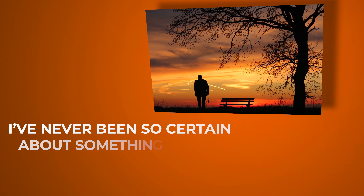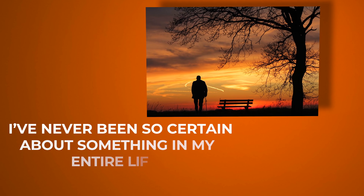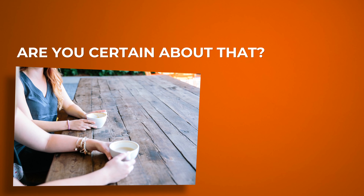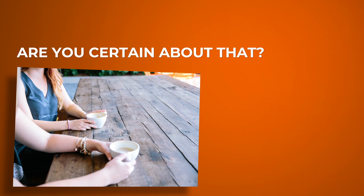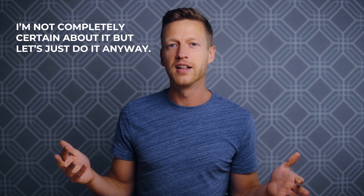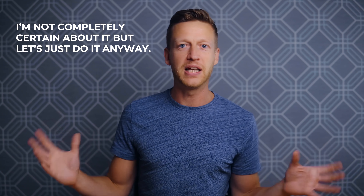The next one is 'certain about' — when you're completely sure about something. For example: I've never been so certain about something in my entire life. Someone might ask, 'Are you certain about that?' And you could say, 'I'm not completely certain about it, but let's just do it anyway.'